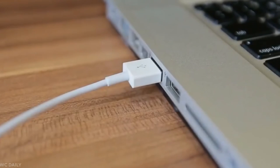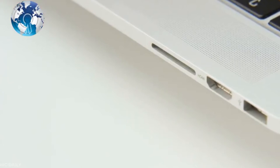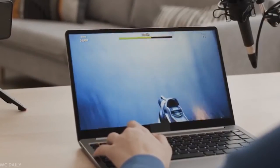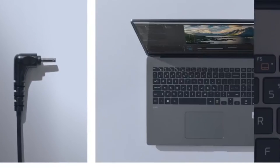Connectivity options include one USB 4 Gen 3x2 Type-C with USB PD and Thunderbolt 4, one USB 3.2 Gen 2x1 Type-C, two USB 3.2 Gen 2x1, headphone out, HDMI, Ethernet, microSD slot, and DC in for power.